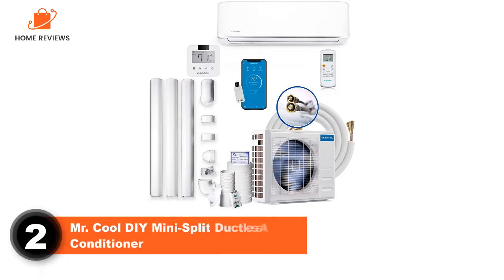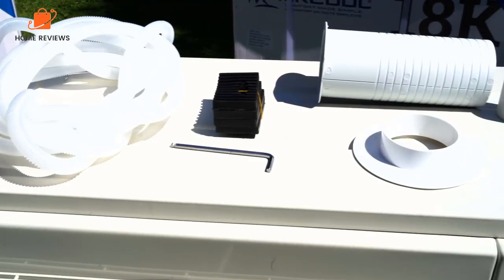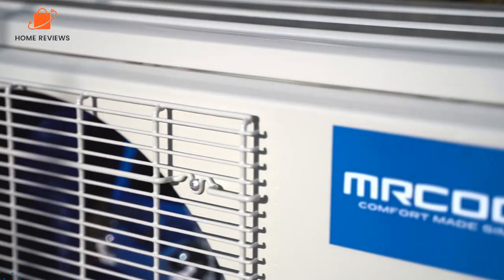Number 2: Mr. Cool DIY Mini Split Ductless Air Conditioner. Capacity: 24,000 BTU. Coverage: 1,000 square feet. This ductless, high-efficiency mini split system is specifically designed for DIY installation and no special tools are required.